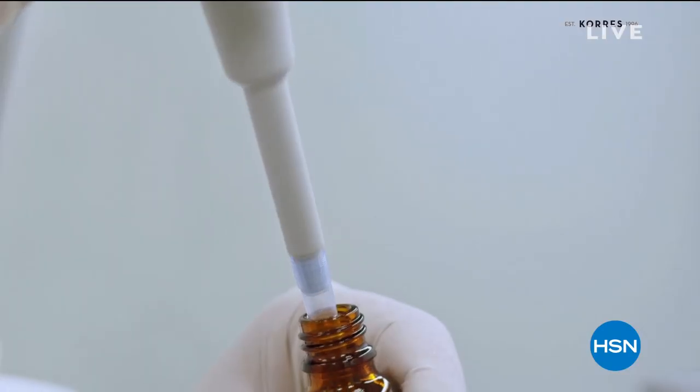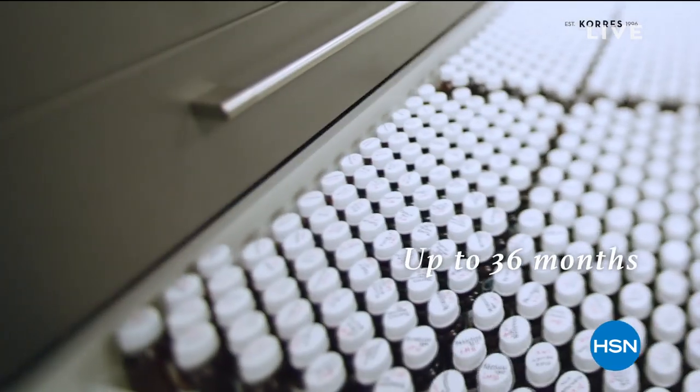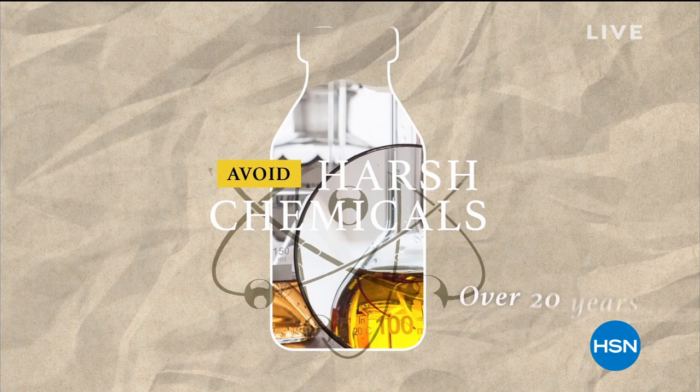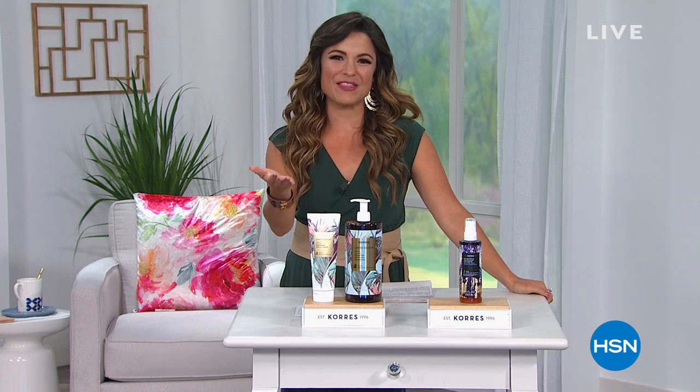In our own labs, performing hundreds of tests for up to 36 months for every single formula. We avoid harsh chemicals — we have been doing so for over 20 years now. It's going to be a fantastic hour of treating ourselves to better-looking skin head to toe. Welcome in, my name is Michelle Yarn, and I'm so honored to spend this Sunday evening with you. Happy Mother's Day to all the moms out there. Welcome — let's take a moment to really treat ourselves with Korēs.